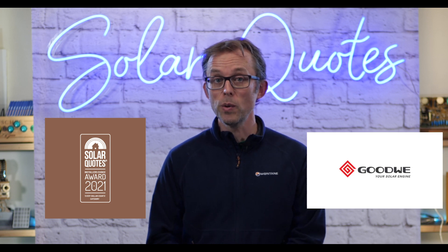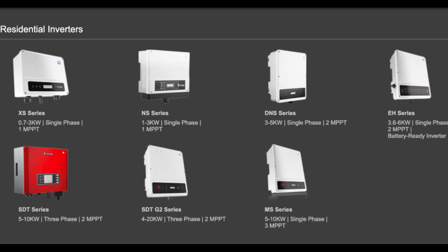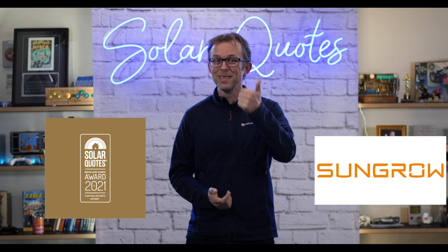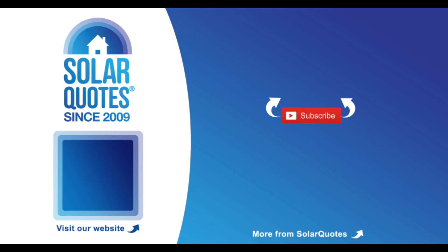The third value pick is GoodWe. GoodWe is a budget Chinese inverter manufacturer with a really good reputation in Australia for reliability and support, at something like half the price of a Fronius. So to summarise: for the best inverters money can buy, go with Fronius, SolarEdge, or Enphase. For a really good budget inverter, SunGrow wins by a country mile, and GoodWe is the other budget option that made the list.